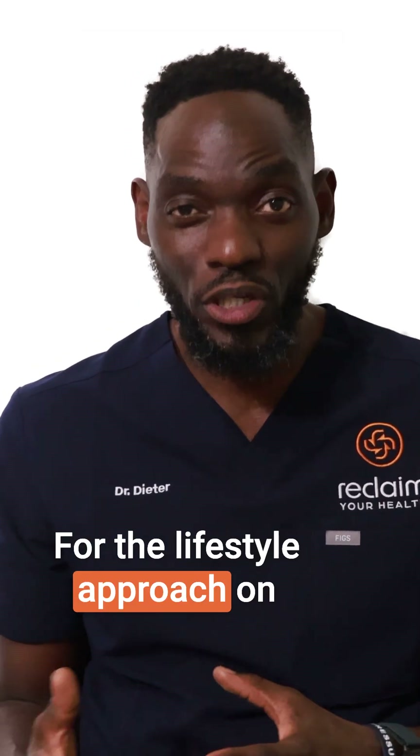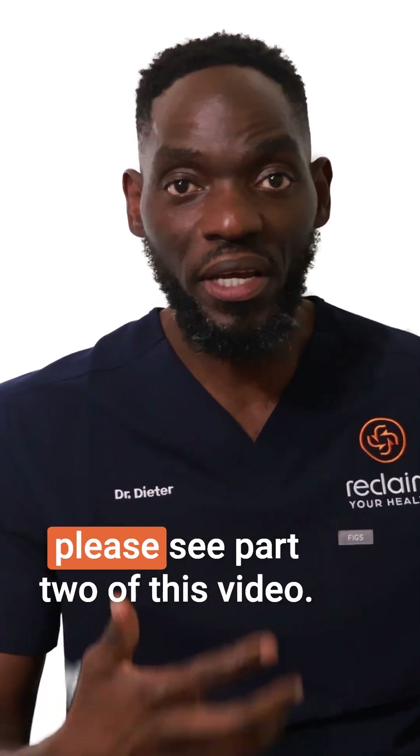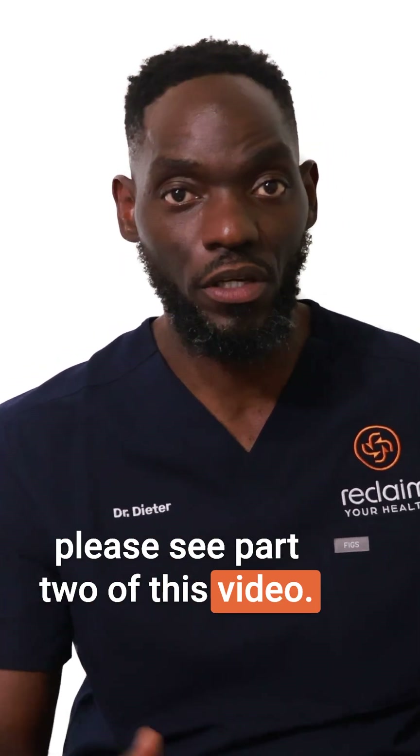For the lifestyle approach on how to address high cholesterol, please see part two of this video.